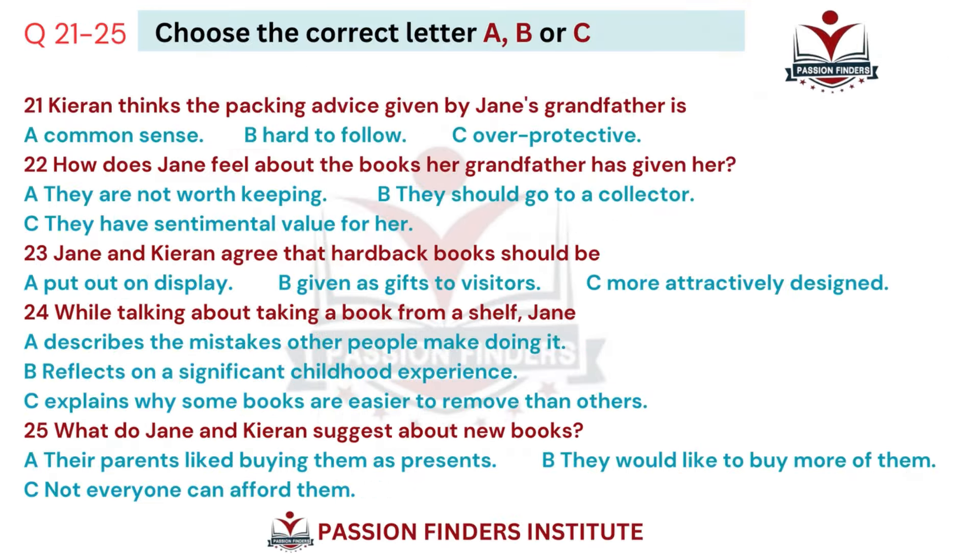Part three. You will hear two students called Jane and Kieran talking about books. First you have some time to look at questions 21 to 25.